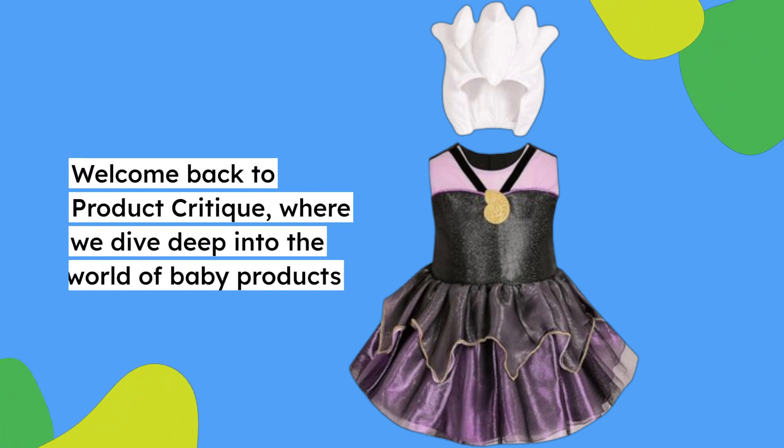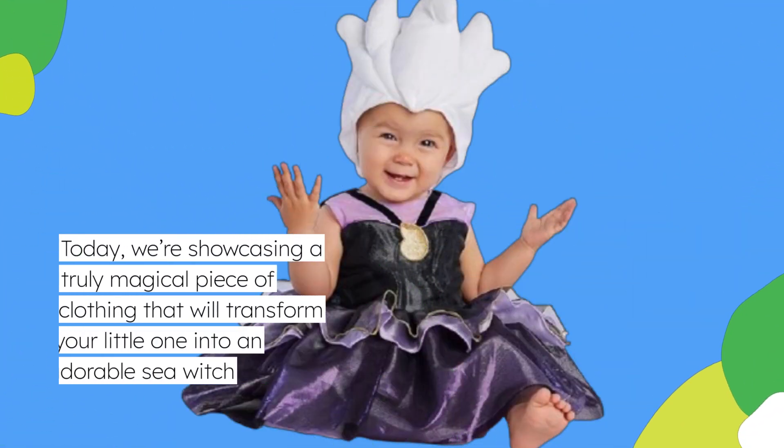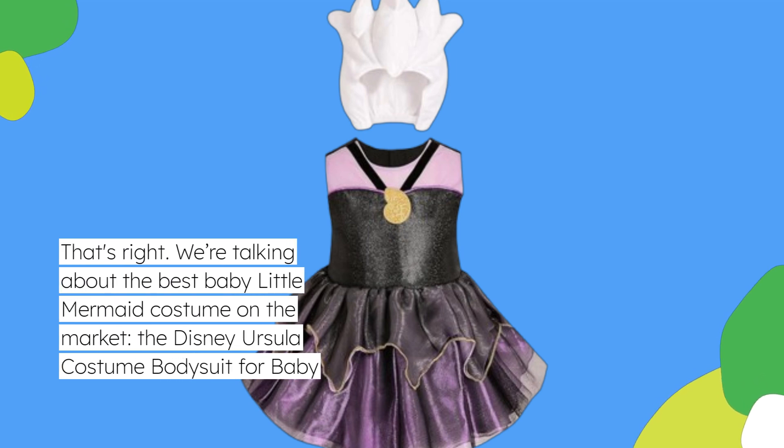Welcome back to Product Critique, where we dive deep into the world of baby products. Today, we're showcasing a truly magical piece of clothing that will transform your little one into an adorable sea witch. That's right, we're talking about the best baby Little Mermaid costume on the market, the Disney Ursula Costume Bodysuit for Baby.